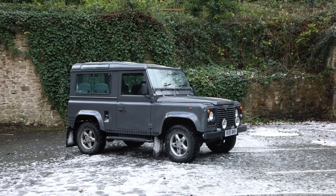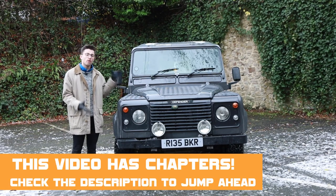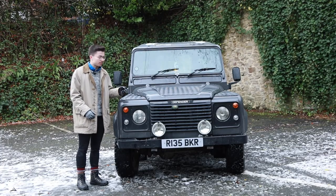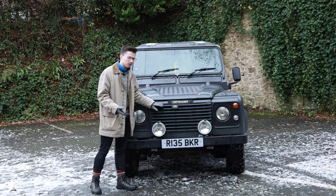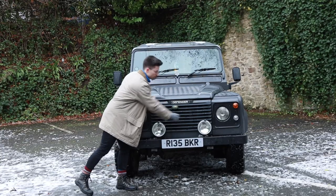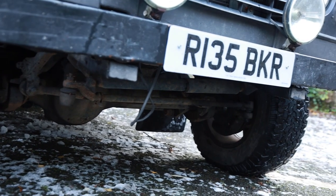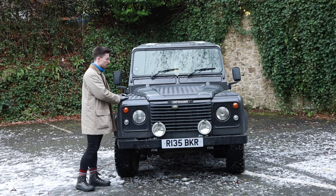We'll start, as always, at the front. The Defender has probably the most recognisable front-end styling you will see on any road — definitely in Great Britain and possibly the world. It's an incredibly square design at the front and has remained largely unchanged since 1958. These lamps here have always been separate, and the Defender's known feature with its grille is these horizontal slats instead of the classic Jimny or Jeep Wrangler vertical slats.